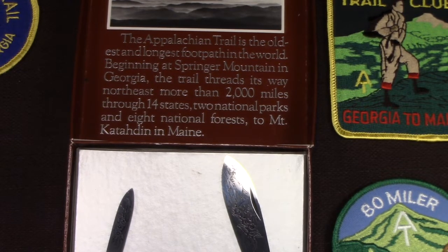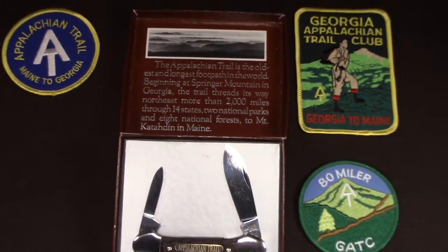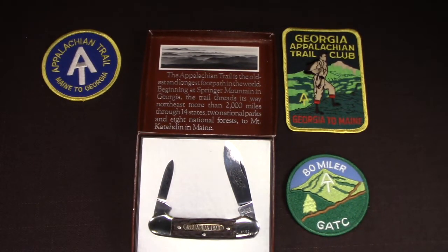So if you live in the eastern United States, chances are good that you live in a state the Appalachian Trail goes through and you've probably got some experience with it. This video is going to be probably just about as much about my experience with the Appalachian Trail as this knife, but hang on because I'm going to get to the knife and it's got some cool features.